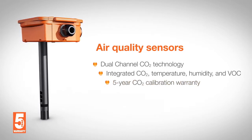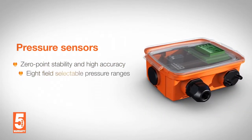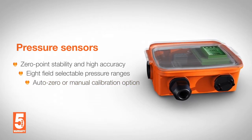This is why Belimo gives a 5 year warranty also on CO2 sensors. Pressure sensors provide accurate, precise measurement of pressure, differential pressure, and velocity for reliable monitoring. Selectable measuring ranges are available for application flexibility.